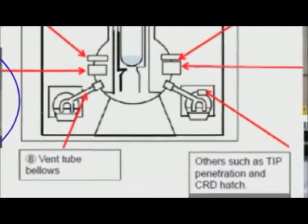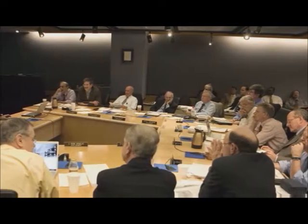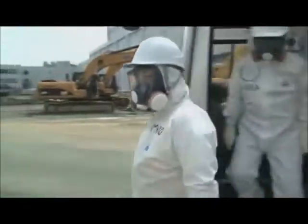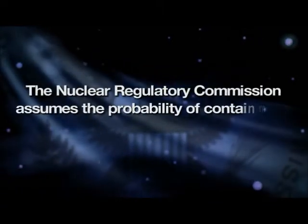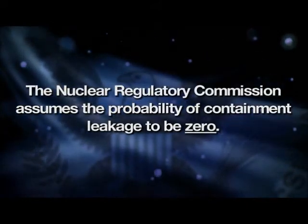Slide seven absolutely refutes something that the Nuclear Regulatory Commission said in a meeting I attended just six months before the accident — an advisory committee on reactor safeguards meeting about containment integrity. The NRC staff told the advisory committee that when analyzing a nuclear accident, they don't assume any leakage from the nuclear containment. Fukushima Daiichi proved not once, not twice, but three times that nuclear containments can and do leak. Yet in all of the NRC's analyses, they continue even to this day to assume that a nuclear reactor containment is essentially leak-proof.